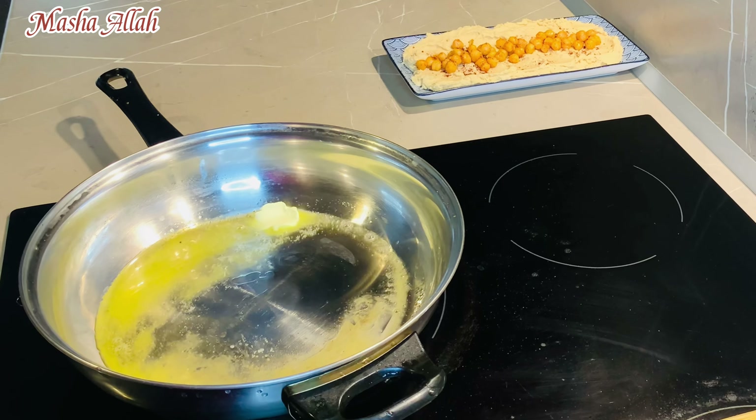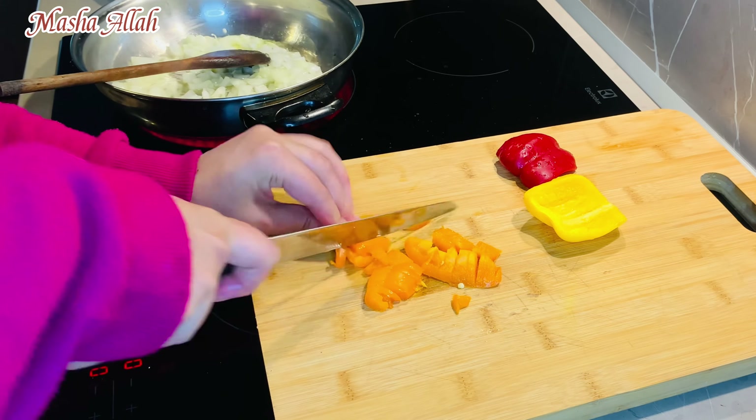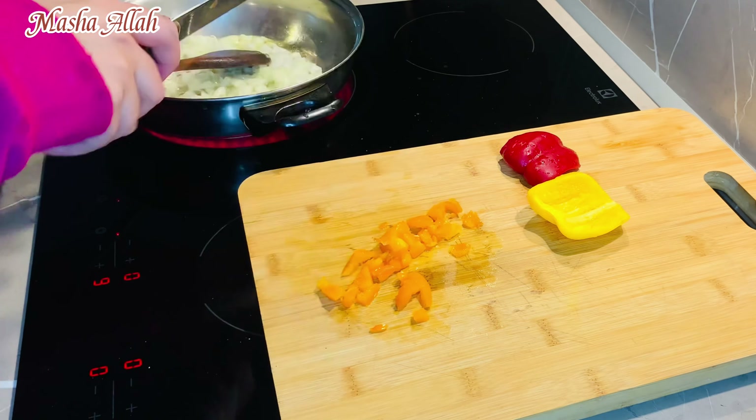I have added butter and bell peppers. This is Greek shakshuka — there are only tomatoes and peppers.